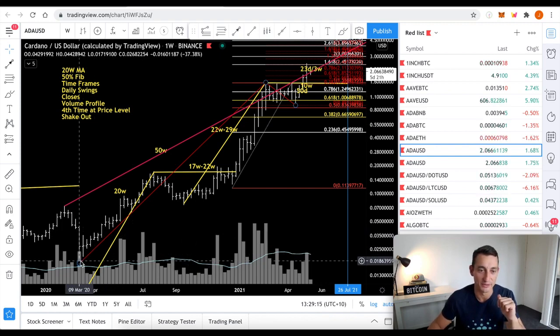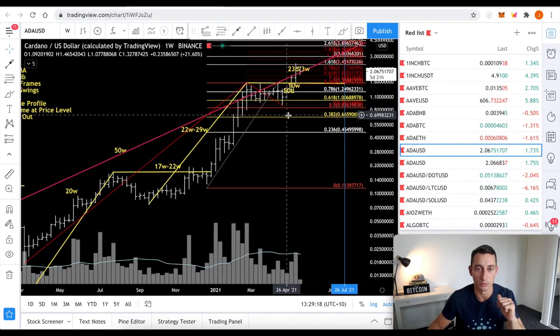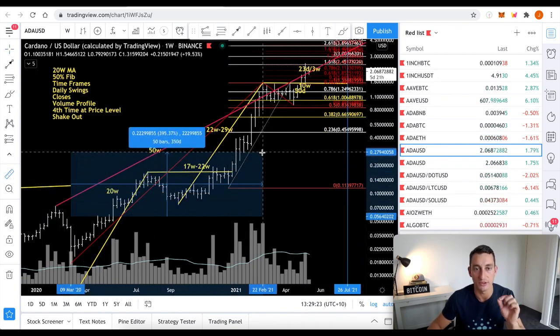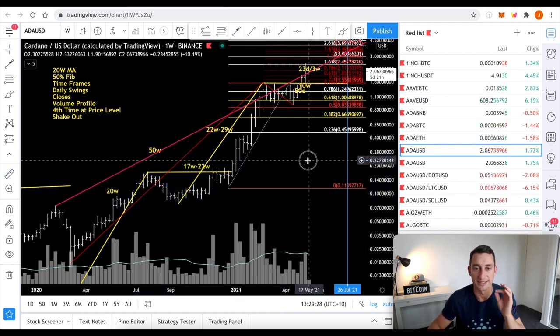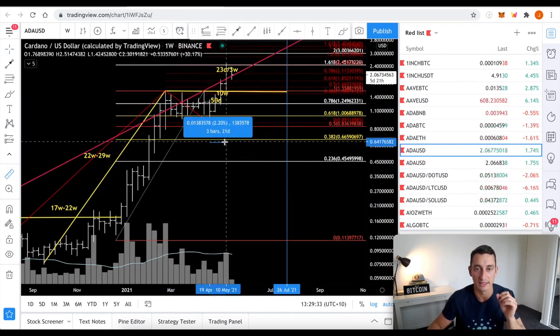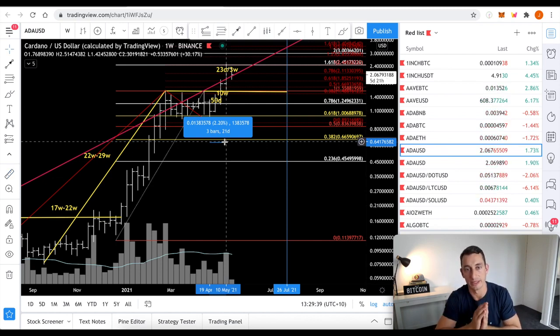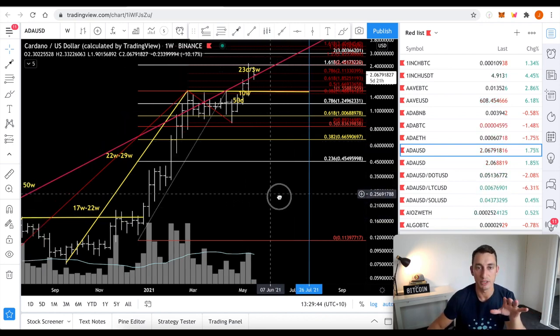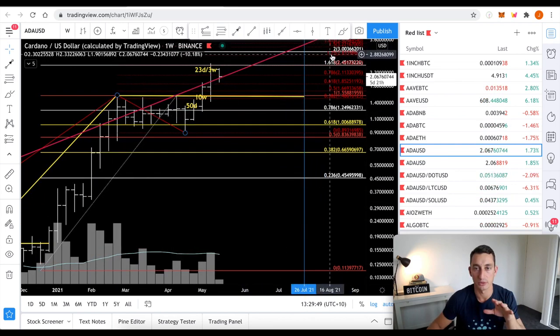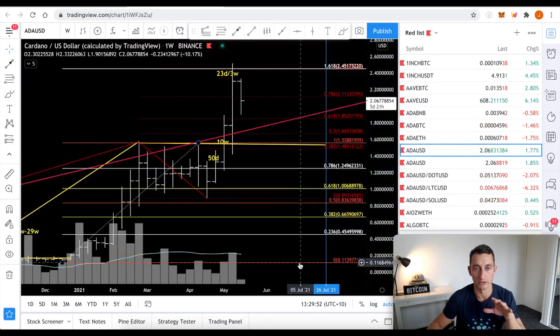Looking at this, we have hit the 100% FIB level. We ran the previous move in 50 weeks — call it a year. Now the same price range move, we just ran that in three weeks. This is a weekly chart, so what took us 50 weeks has just taken us three weeks. I suspect we might need a little bit of time to rest and recover here. If we don't, then the next move up is to the $3 level, which is our 125% and 200% extension.